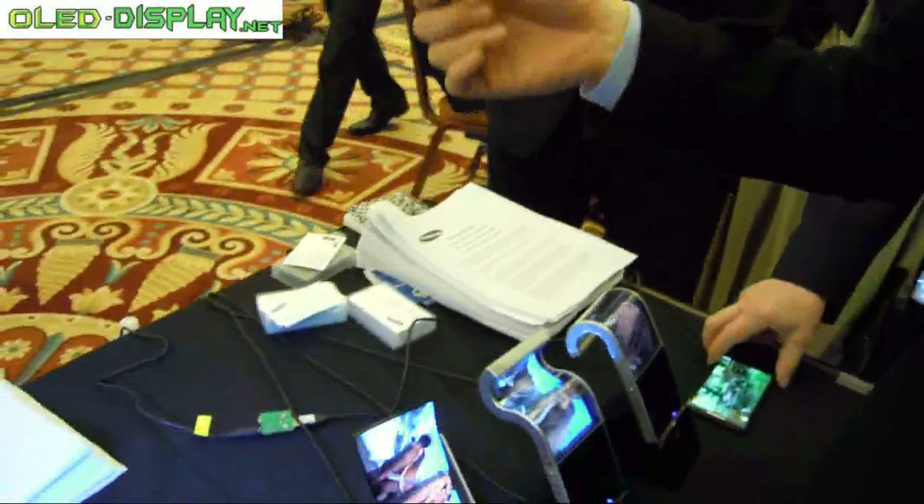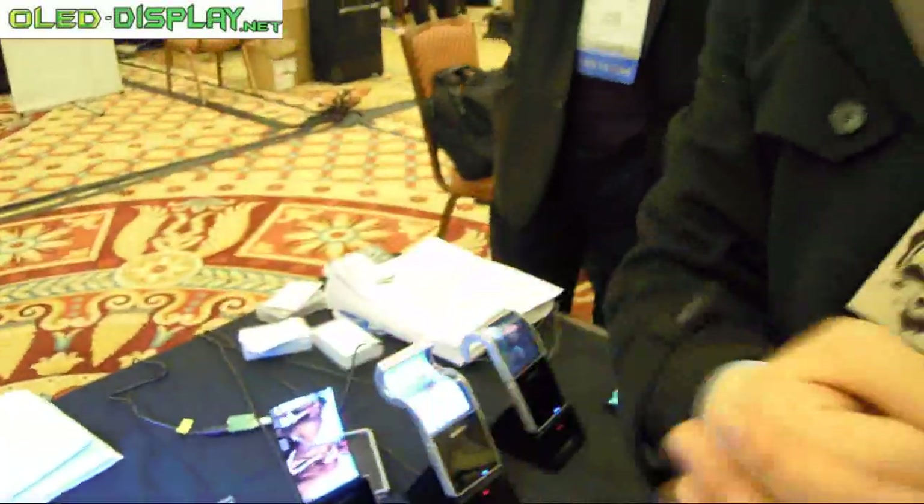It can be used for smartphones, tablets, PCs — every kind of application. We can roll it up and bring it everywhere, which means we can make every kind of design at Samsung.